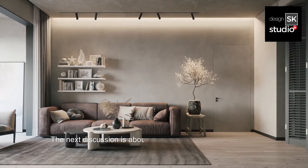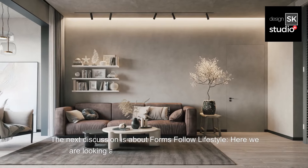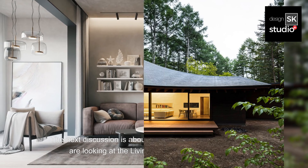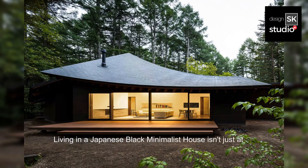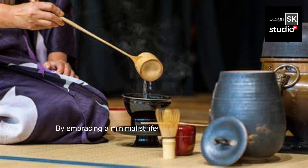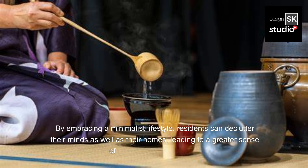The next discussion is about how form follows lifestyle — living the minimalist lifestyle. Living in a Japanese Black Minimalist house isn't just about the architecture, but it's a way of life. Minimalism extends beyond the physical space to encompass a mindset of mindfulness and simplicity. By embracing a minimalist lifestyle, residents can declutter their minds as well as their homes, leading to a greater sense of peace and contentment.